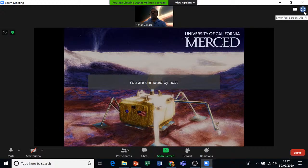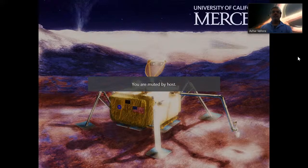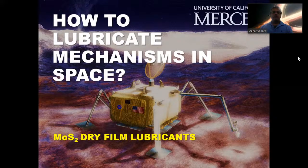Hello everyone, I'm Azar. I'm working with Dr. Ashley Martini at the University of California at Merced. My topic for this presentation is about lubricating mechanisms in space using MoS2 dry film lubricants. Dry film lubricants are primarily used when the operating environment is extreme, such as very high or low temperatures or vacuum conditions, and space travel is where we are certain to encounter these situations.